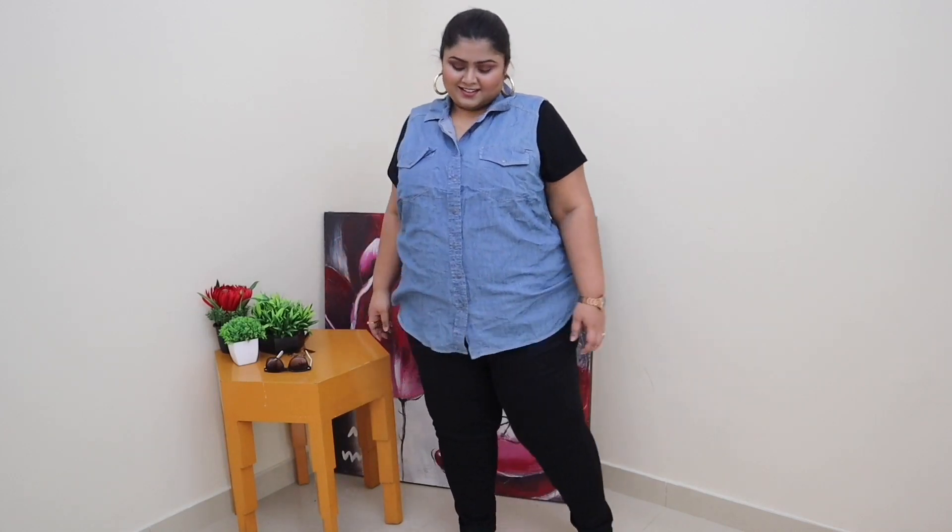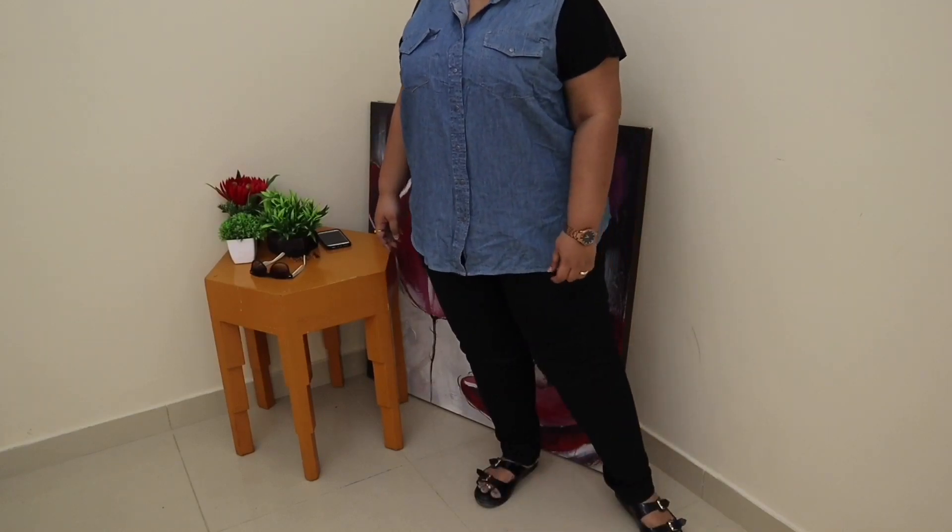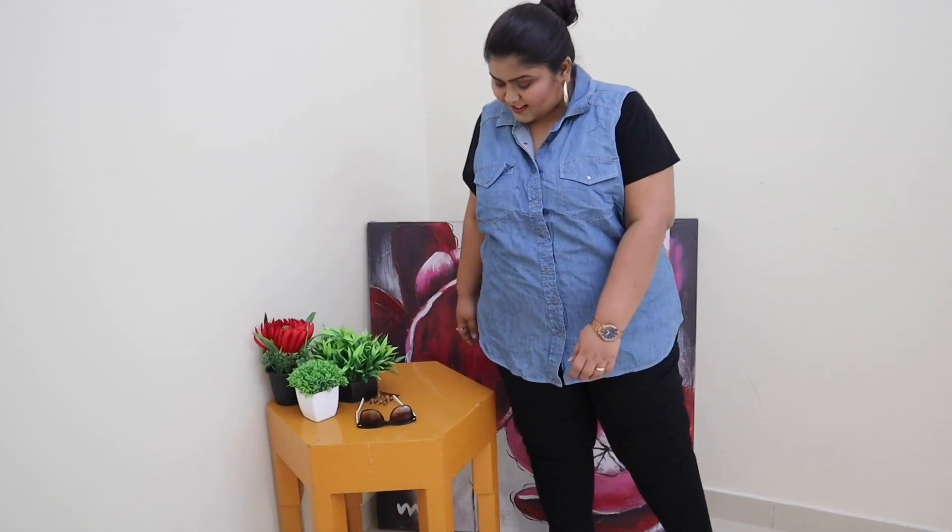We are going to talk more about pants for curvy girls out there, so let's get started. The first and basic pants we all need in our lives and we already have one in our wardrobe are these black pants — everybody gonna need this and it's very easy to style and pair up with everything and anything in your wardrobe.